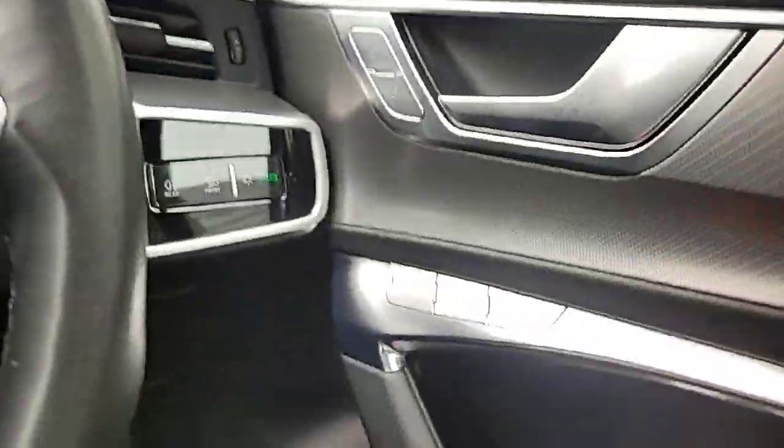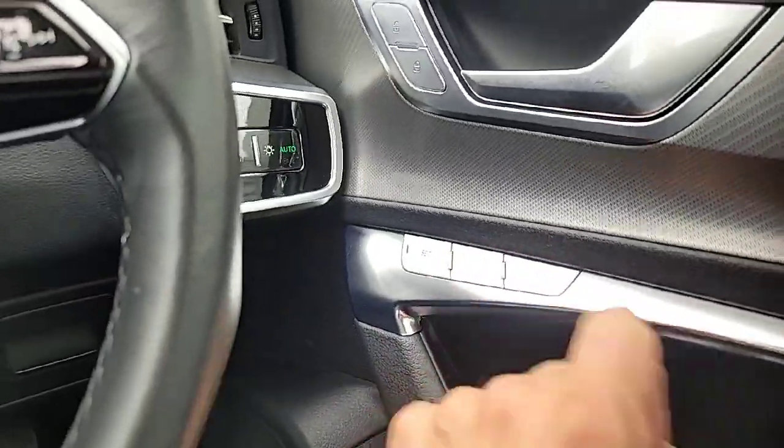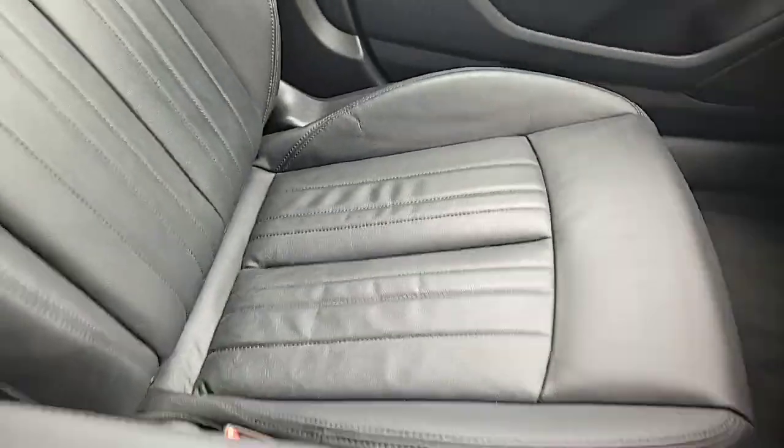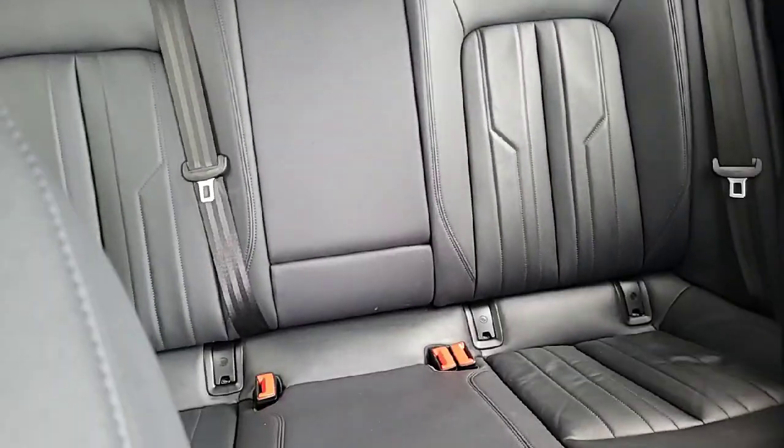The car is also equipped with electric seats with memory function, allowing you to set preferences for two users. The heated electric seats are finished in black full leather interior — very nice.